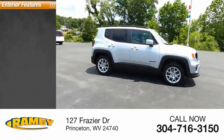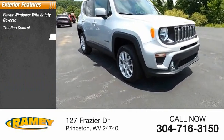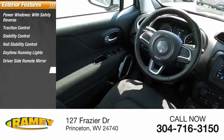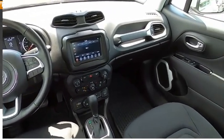Here are some of this vehicle's great options: power windows with safety reverse, traction control, stability control, roll stability control, daytime running lights, driver's side remote mirror, power brakes, ambient lighting, braking assist, and interval wipers.